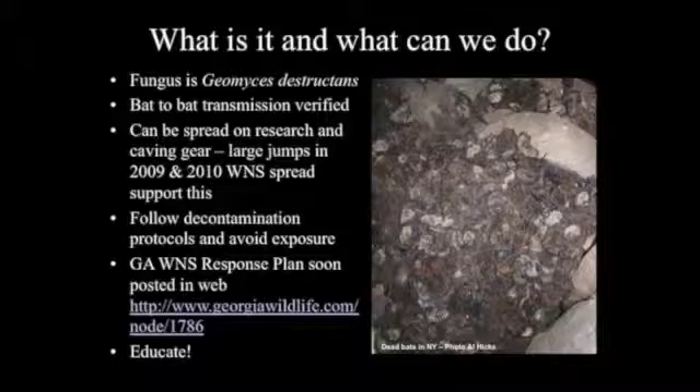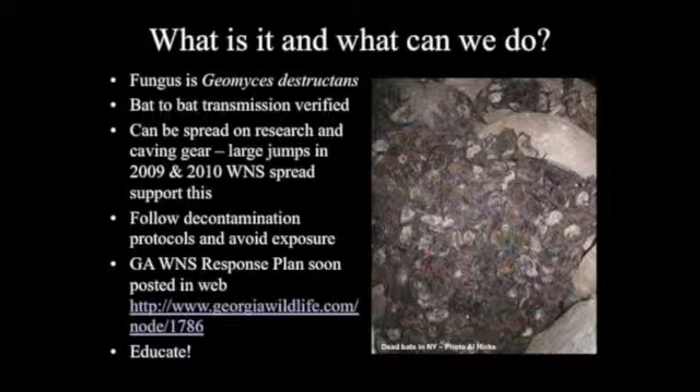The biggest thing we can do is decontaminate if you're going into caves. Wear clothes that have never been in a cave if you just go in once. If you're going into multiple caves, you need to decontaminate your gear between caves — not just for this fungus, but there are many things unique to cave environments that we've probably been spreading around forever. We have a white-nose response plan and lots of information on our website. The main thing is to educate people about what's happening and make sure cavers are aware and decontaminating.